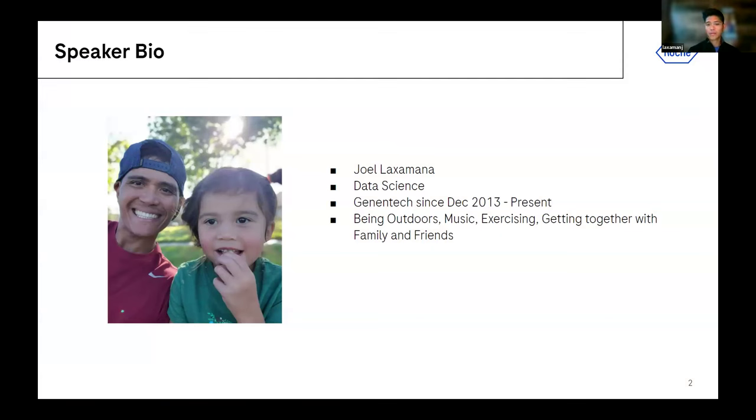Other than work, I love being outdoors. I do a little singing, music, exercising — it's always good to exercise. After COVID, it's been rough. And of course, getting together with family and friends is always a good time.